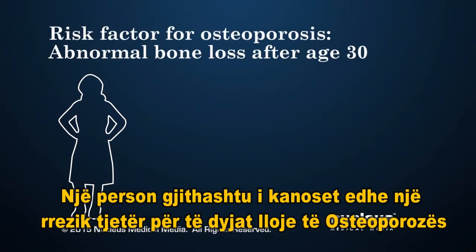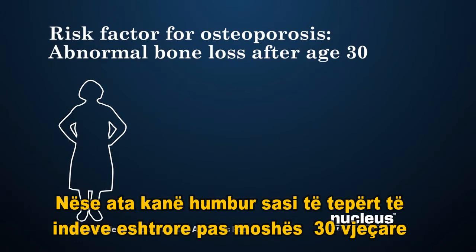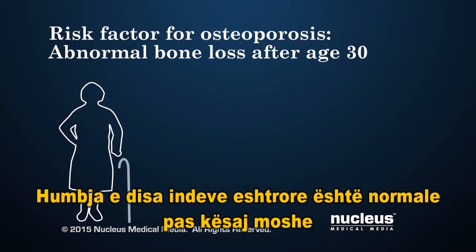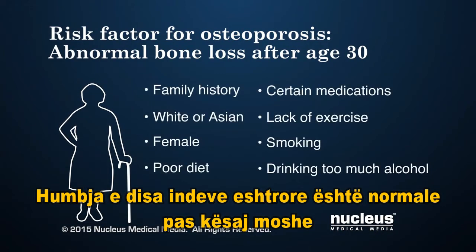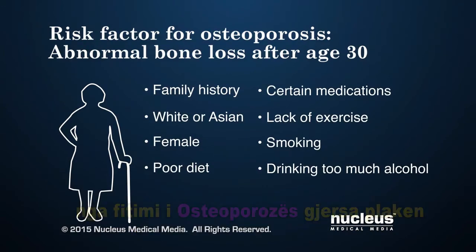A person also has a greater risk for either type of osteoporosis if they have an abnormal amount of bone loss after age 30. Some bone loss is normal after this age. However, a person with the same risk factors for low peak bone mass can be more likely to get osteoporosis as they age.